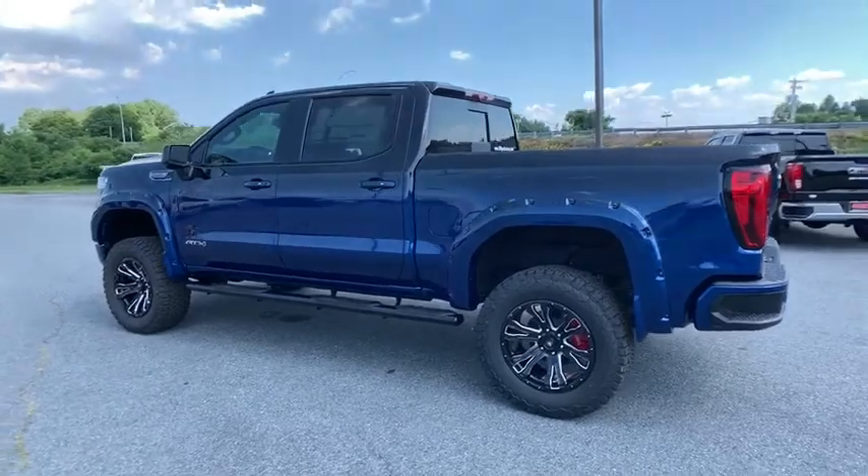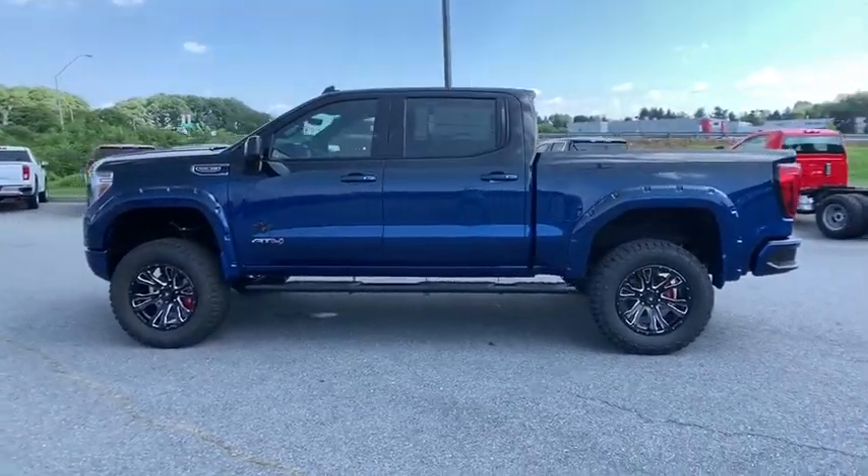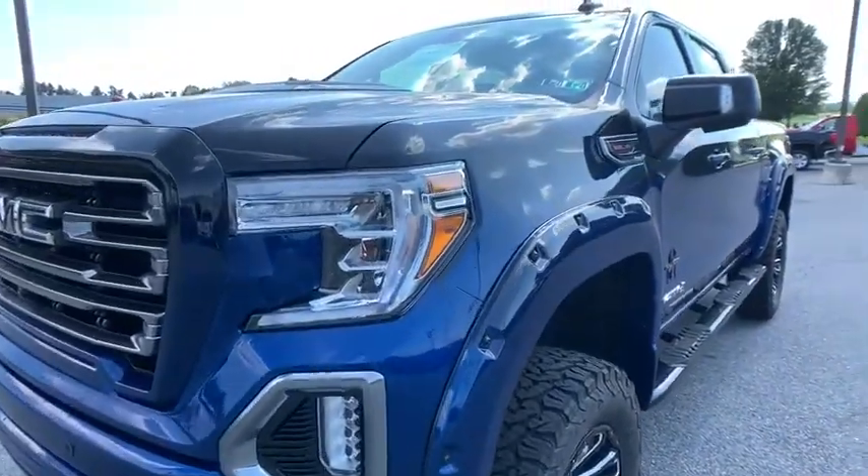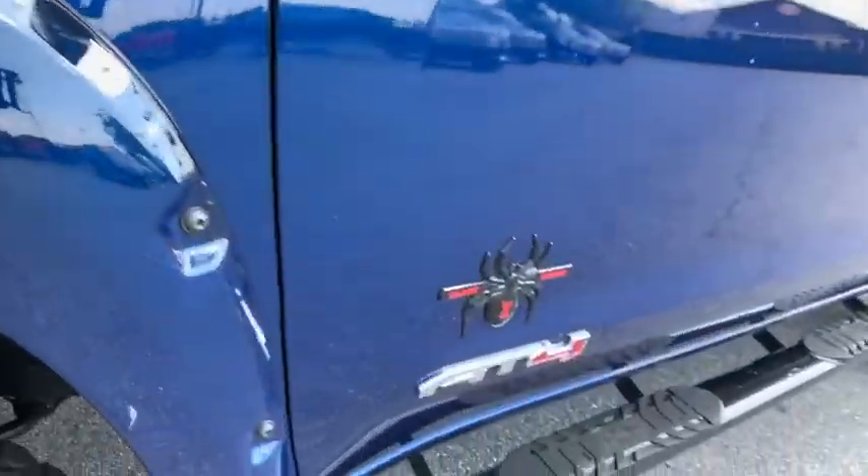Universal garage door opener, power door locks, electronic stability control, rear window defroster, fog lights, security system, power windows, compass, heated front seat, trip computer.